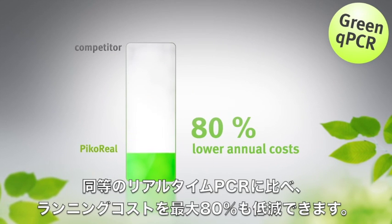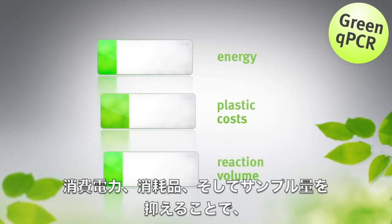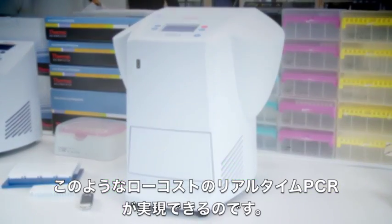The annual running costs of the PicoReal system are up to 80% lower than with most competitors. This is achieved by savings in energy, plastic cost, and most importantly, from a smaller need of master mix with lower sample volumes in the 96-well format.